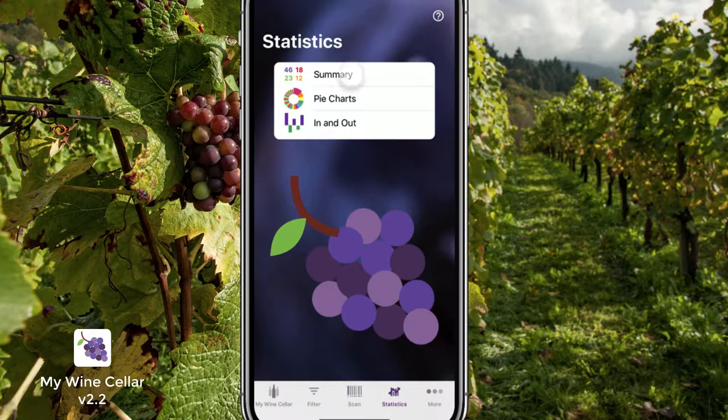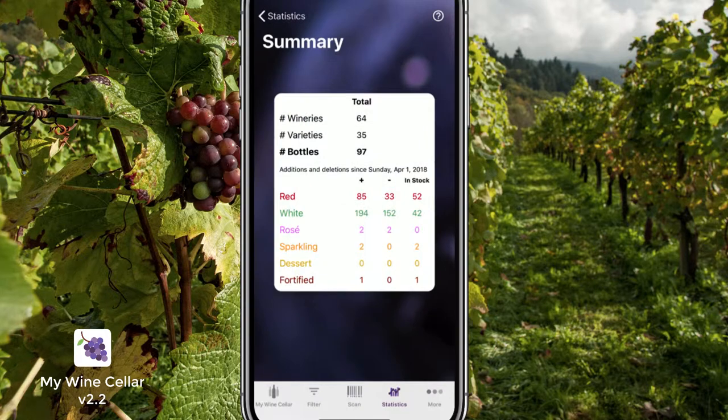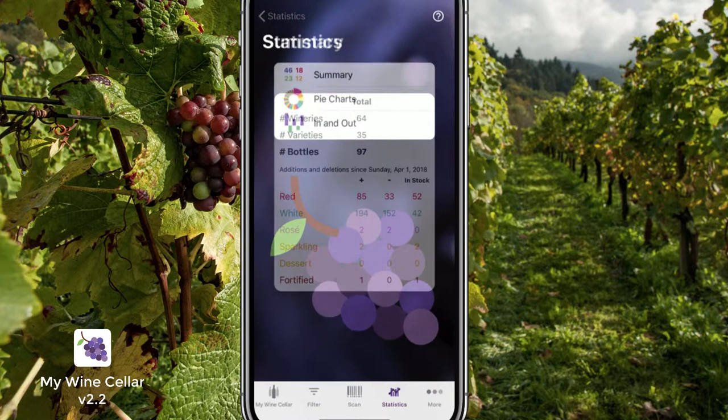You can get an overview of your wines and purchases — what do you have in stock, or what have you purchased over time?